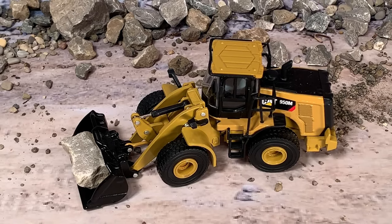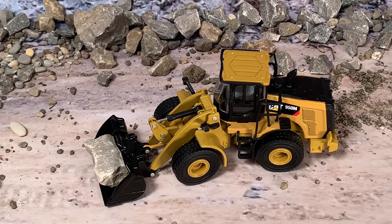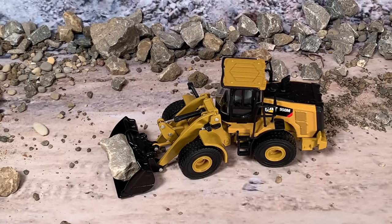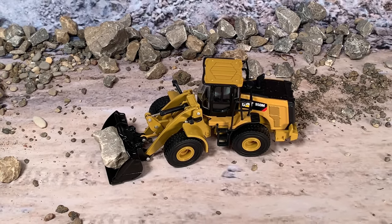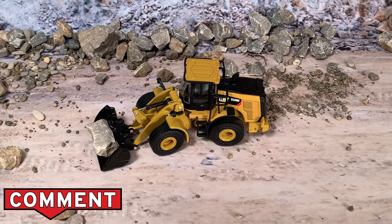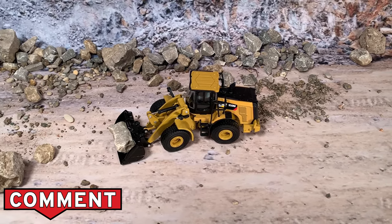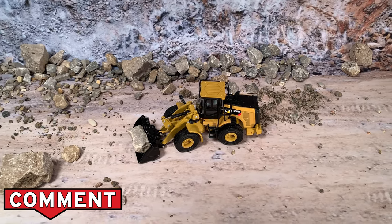It carries multiple different buckets from a 3.3 yard bucket all the way up to 12 yards — that larger bucket is for hauling soft dirt and soft material, as this doesn't have a huge breakout force at only 40,690 pounds. If you needed to move much bigger stuff, you'd have to go up to the 988 and 990 CATs. This one is powered by a CAT C7.1 ACERT diesel engine that puts out 230 horsepower.